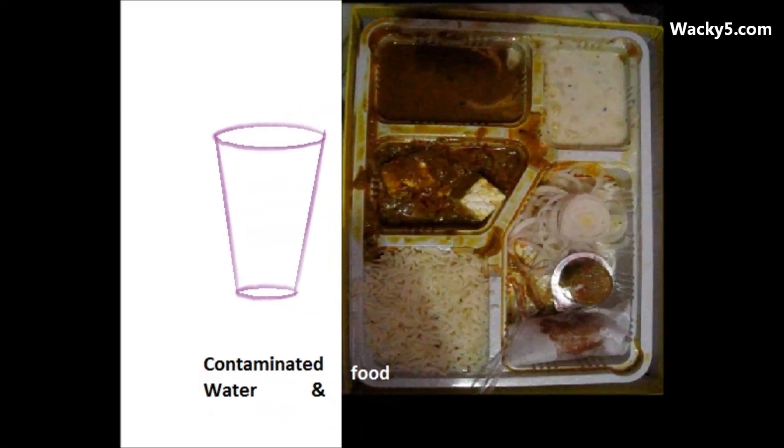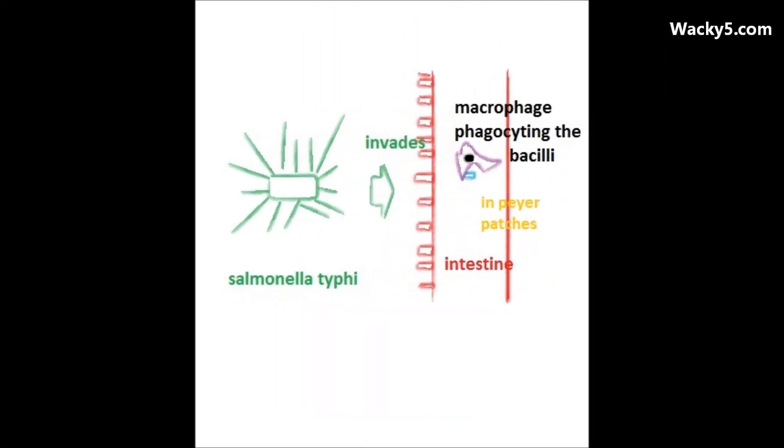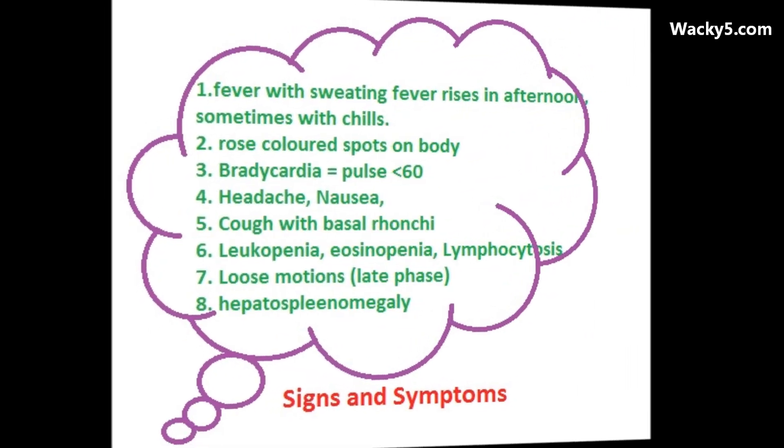Typhoid or enteric fever usually takes place by eating contaminated food and water. The bacteria invades the intestine where it is eaten up or phagocytosed by the macrophages, where it lives in the Peyer's patches and proliferates.